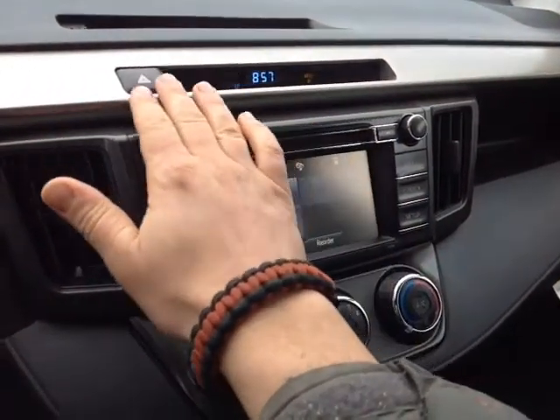Finally, up top here we have the digital clock, emergency flash button, and lighting controls for the cabin.